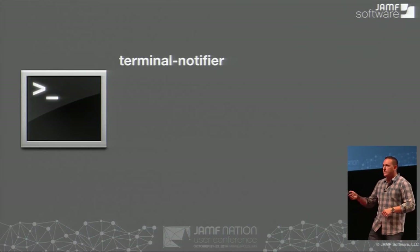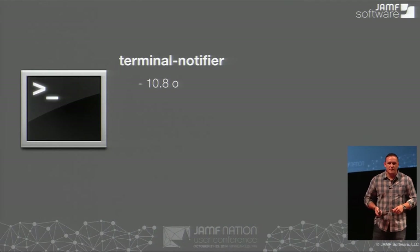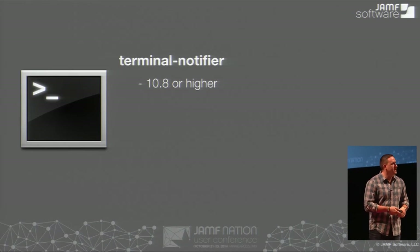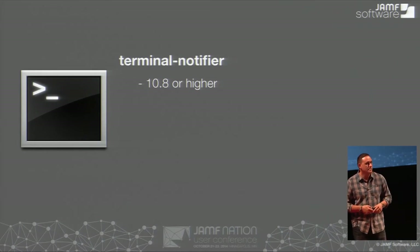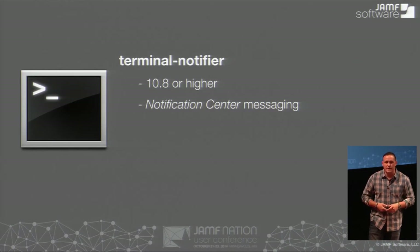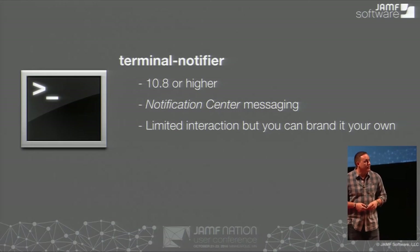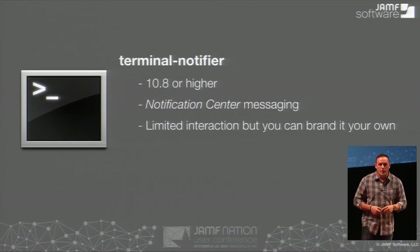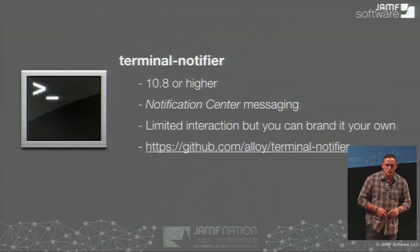Terminal Notifier — who uses it? That's supported with 10.8 and higher. Is the reason you're not using it because you have older operating systems? It does notification center messaging — that's basically what it does, and Casper does it too. The cool thing is you can also brand it with your own company logo and change the name so it's coming from you. That makes it really good for ensuring that your employees don't freak out when they see a pop-up — it's coming from your organization, something they're used to seeing.